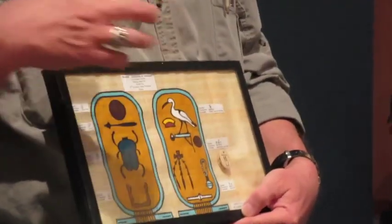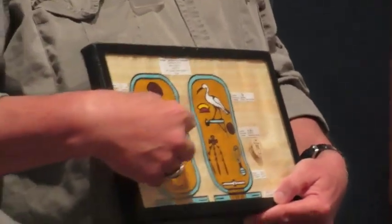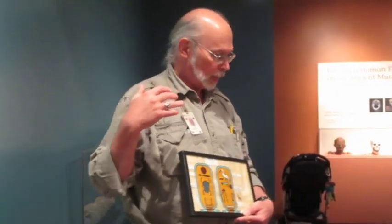A lot of pharaohs have two cartouches — one is the birth name and one is the throne name. So once you're born you get a name, but then when you become king or pharaoh, you get another name.